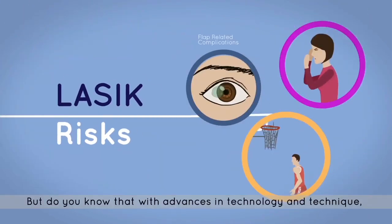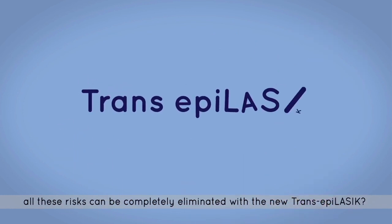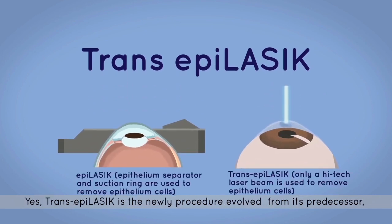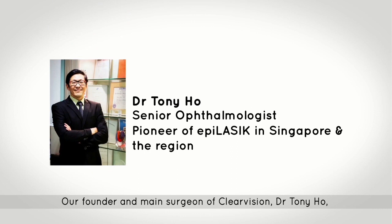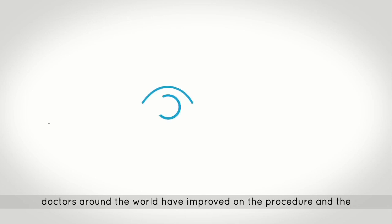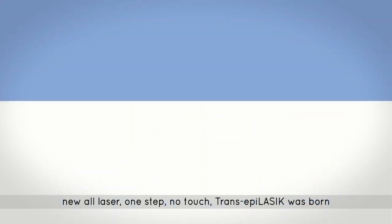With advances in technology and technique, all these risks can be completely eliminated with the new Trans-Epi LASIK. Trans-Epi LASIK is a new procedure that evolved from its predecessor, Epi-LASIK. Our founder and main surgeon at ClearVision, Dr. Tony Ho, performed the first Epi-LASIK surgery in Singapore in 2004. After more than 10 years, doctors around the world improved on the procedure and the all-new laser, and the one-step, no-touch Trans-Epi LASIK was born.